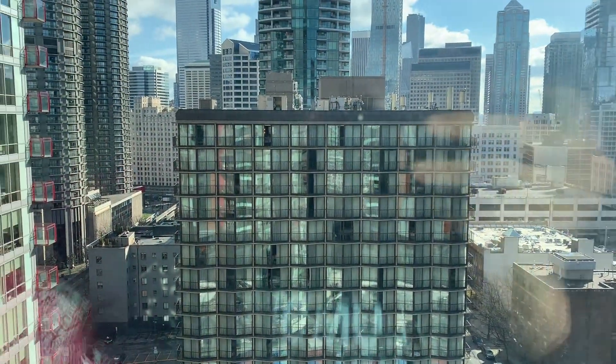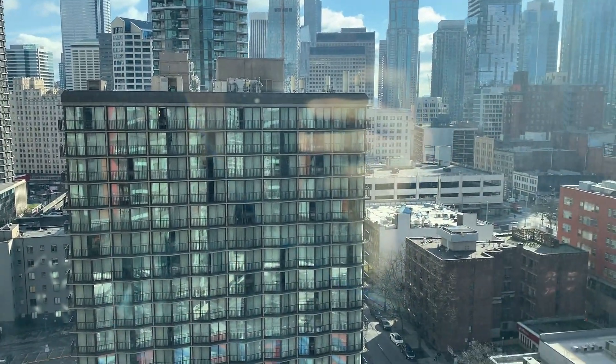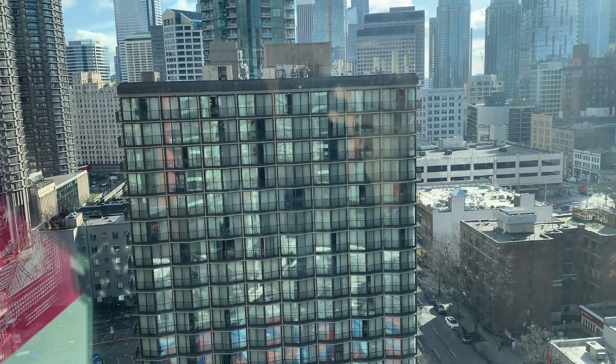And you can see we're kind of in the center of downtown Seattle, and it's really convenient because work is like 0.3 miles away, so it's a really quick walk in the morning.